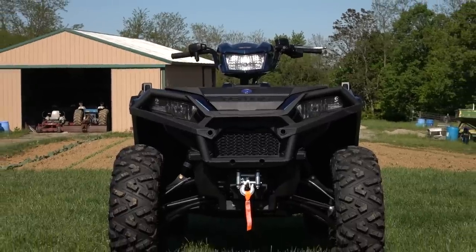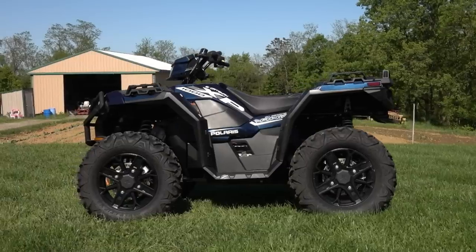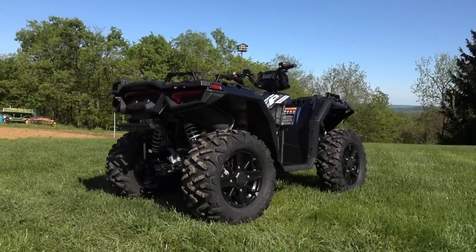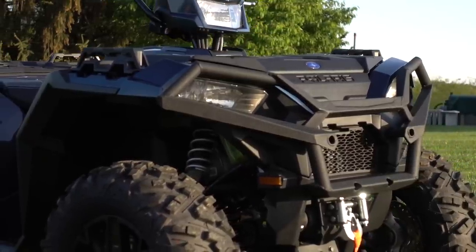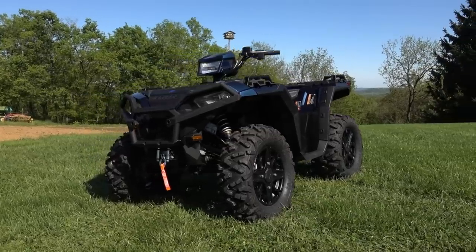Dimensions remain virtually the same at a claimed 47.6 inches wide with a 53-inch wheelbase, 12 inches of ground clearance, 38-inch seat height, and 50.75-inch overall height. With a winch, 27-inch tires, and a front bumper, the Sportsman 1000 has a hefty claimed dry weight of 878 pounds.